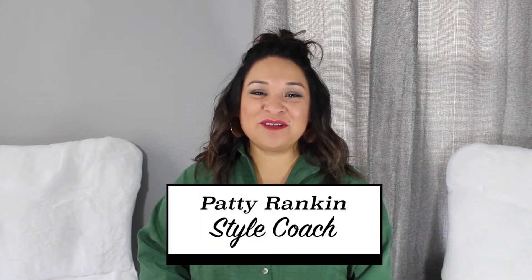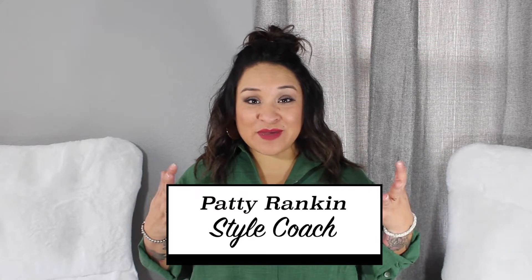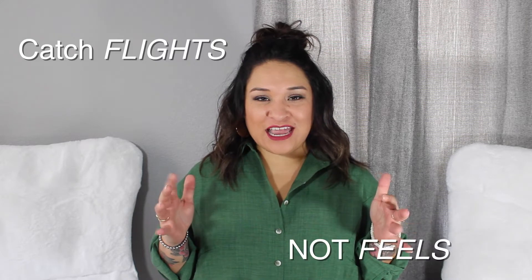Hi, I'm Patti Rankin, Style Coach. Lately, I have been traveling a lot — catching flights, not catching feels, but I get flight and feels. I've been posting a lot on Instagram and Facebook about how to pack light and travel in style, taking only one bag with plenty of outfits and shoes for everything. I can't wait to show you some tips and tricks on how to stylishly pack light.